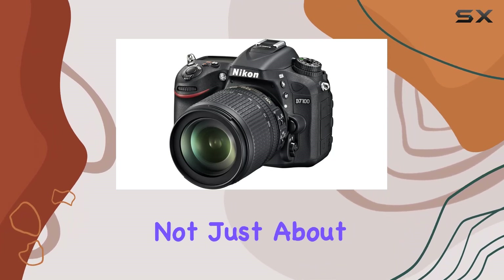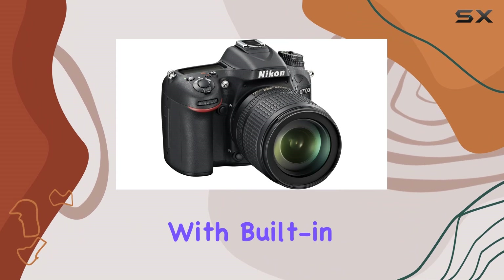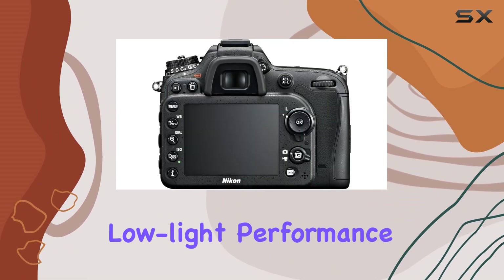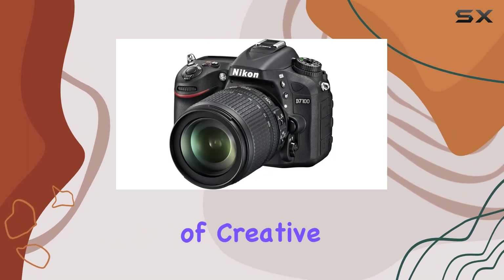The D7100 is not just about stills and videos — it's about creativity. With built-in HDR, superior low-light performance, and mobile connectivity, this camera opens up a world of creative possibilities.